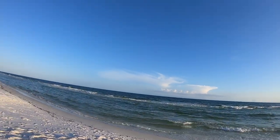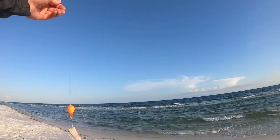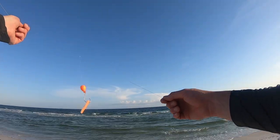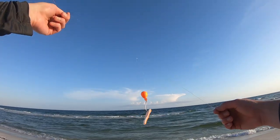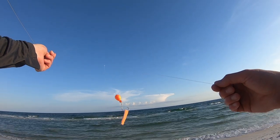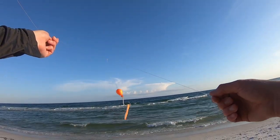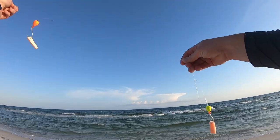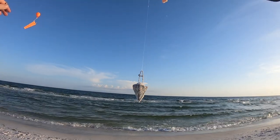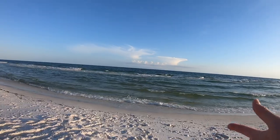Let me show you the rig we're using — throwing 30 pound braid down to a Pompano rig, which really is just a fluorocarbon leader with two big loop knots and some floats on it. Those floats are holding these artificial baits called fish bites — it's like shrimp or sand fleas ground up and put on a little biodegradable cloth so they stay on the hook real well. I've got two of those on there, sand flea flavor, that's what the Pompano seem to like, and a four ounce pyramid weight to hold it down.